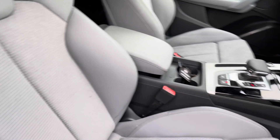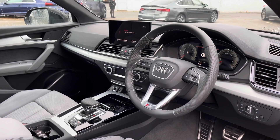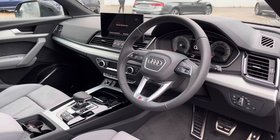We also have a centre armrest for added comfort, along with plenty of storage in the centre. The dashboard is finished with nice silver trim which matches the styling of the outside of the car very nicely, and we also get the three spoke multifunction steering wheel.